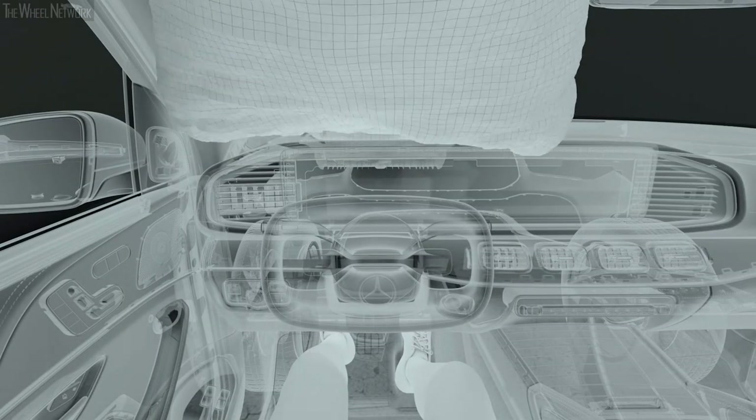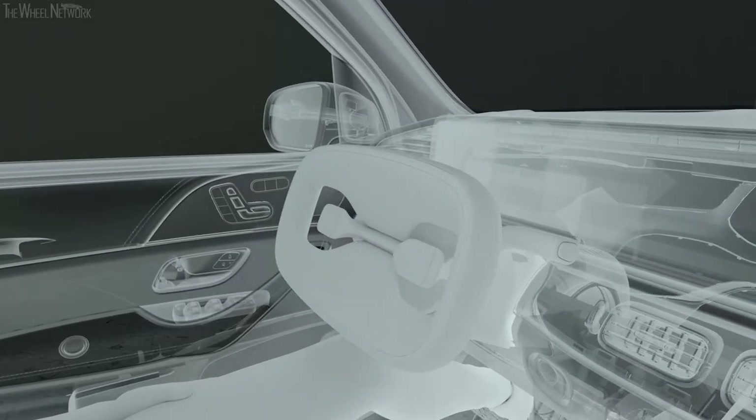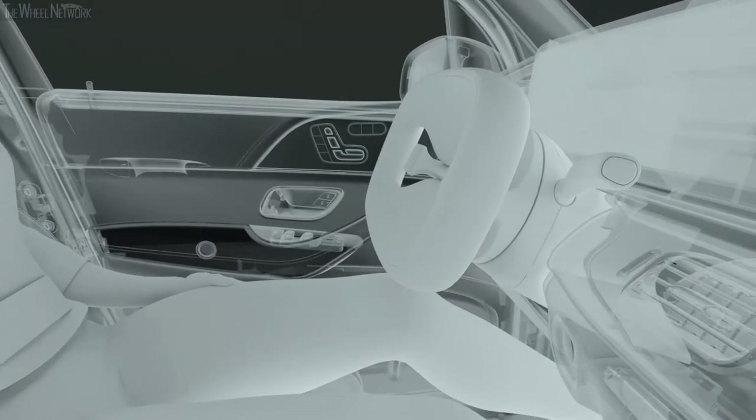Conventional driver airbags deploy from the steering wheel, but the driver airbag of the ESF 2019 is designed like a passenger airbag, providing adequate coverage in all driving modes even with a retracted steering wheel. The steering wheel of the ESF is flattened and features a longitudinal position range for manual driving mode and a retracted position for automated mode. When the airbag is triggered during manual driving mode, the steering wheel rapidly moves into the retracted position near the dashboard.